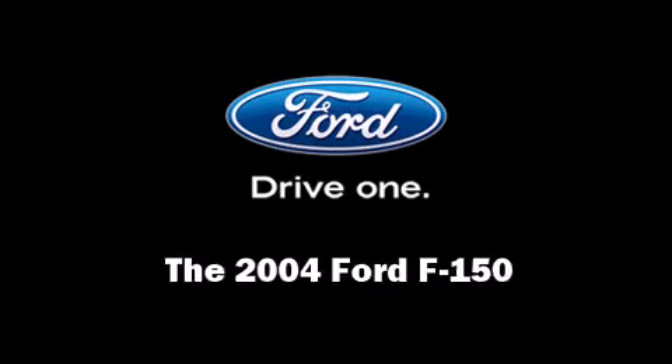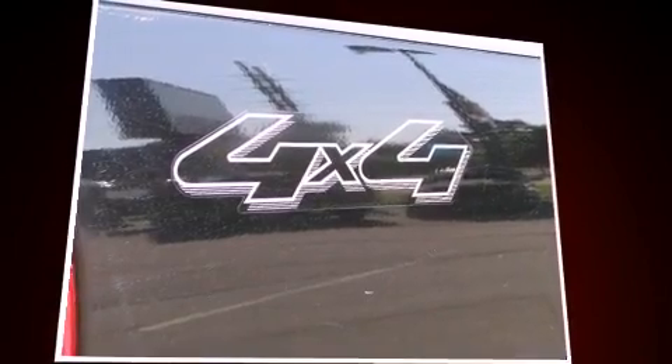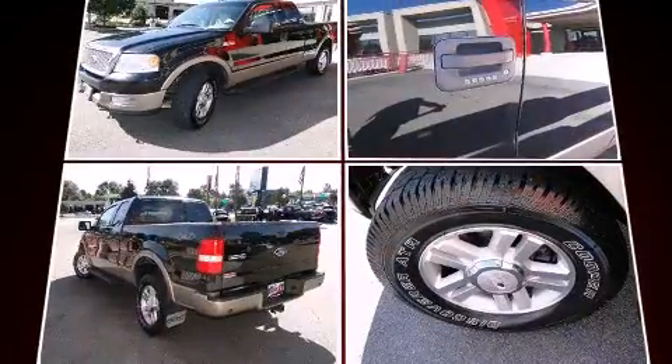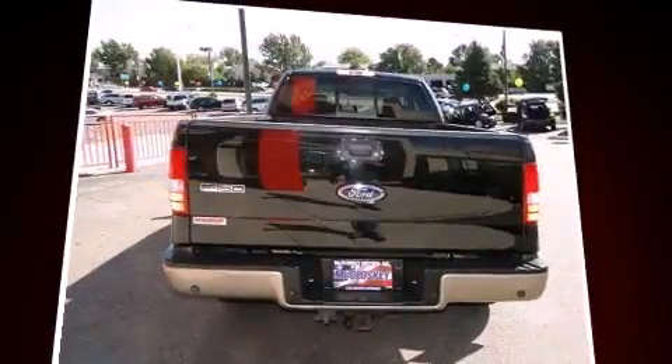Here's a great deal on a 2004 Ford F-150. This four-door, six-passenger truck still has fewer than 70,000 miles. It features four-wheel drive capabilities, a durable automatic transmission, and a powerful eight-cylinder engine.